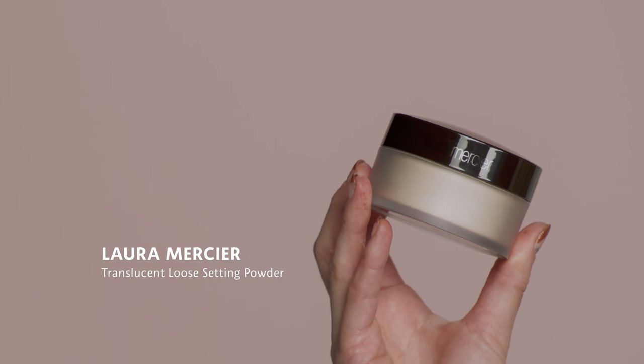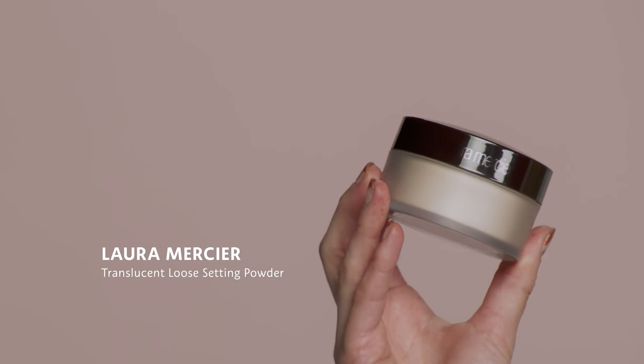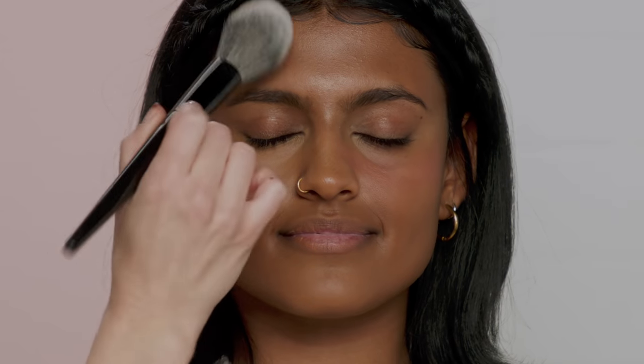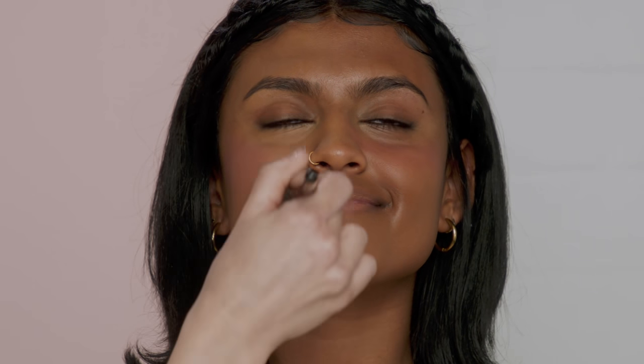Another huge difference between Millennials and Gen Z is powder. Millennials really loved powder — they leaned into it and they had to set all that makeup. This is going to be the Laura Mercier Translucent Loose Setting Powder. You would see them pack it on where it was almost powdery and much more matte, then sweep it away once it had sat there for a minute.